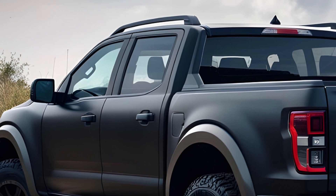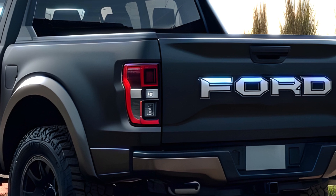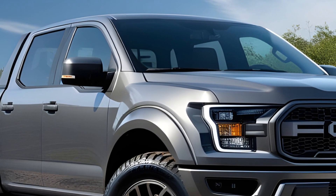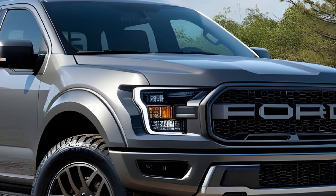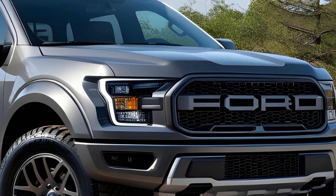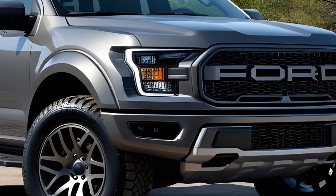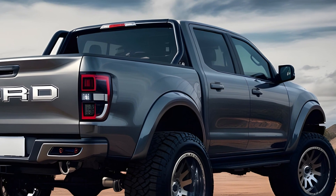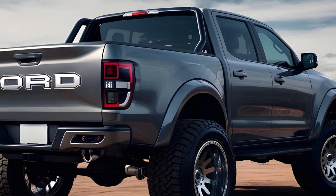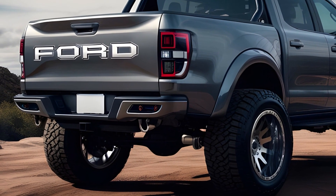But power is just one piece of the puzzle. The Ranger Raptor is engineered for off-road dominance, featuring a modified frame, high-travel Fox shock absorbers, and aggressive 33-inch all-terrain tires. This truck can handle jumps, rocks, and mud with ease. Ford also equips it with a variety of drive modes, including Baja mode for high-speed desert running and Rock Crawl mode for precise low-speed maneuvering — like having a dedicated off-road assistant at your fingertips.